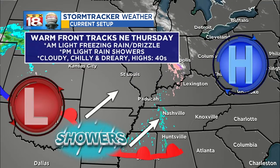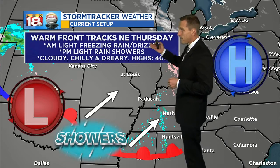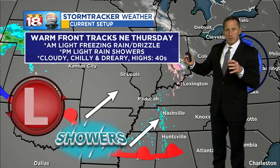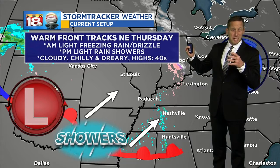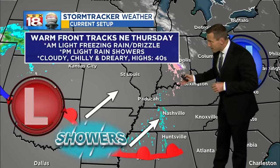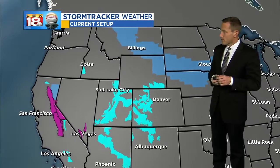So we get to deal with that this morning as a warm front tracks in later on today. The rain showers take over later on today. We're in for generally just a dreary, cloudy, chilly, raw day with highs in the 40s and those rain showers around. But it's that little batch right there that could cause us problems.